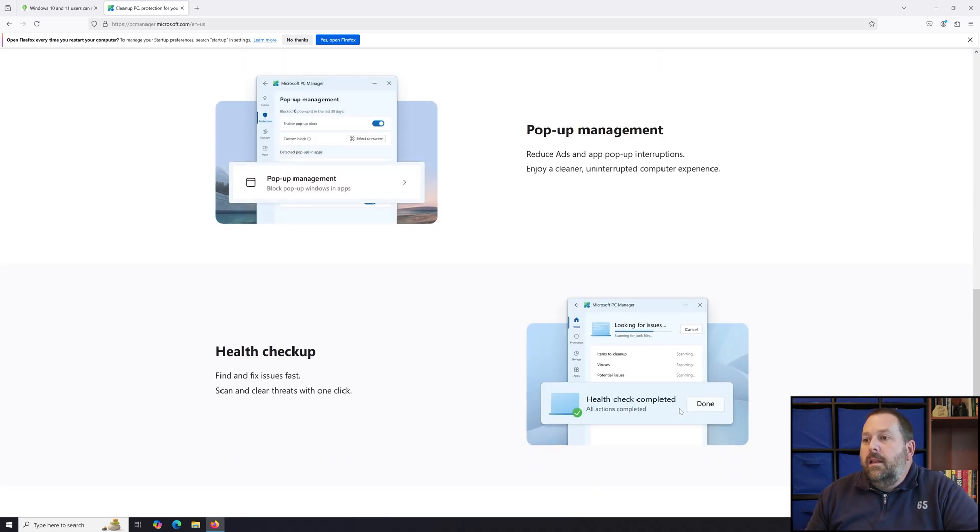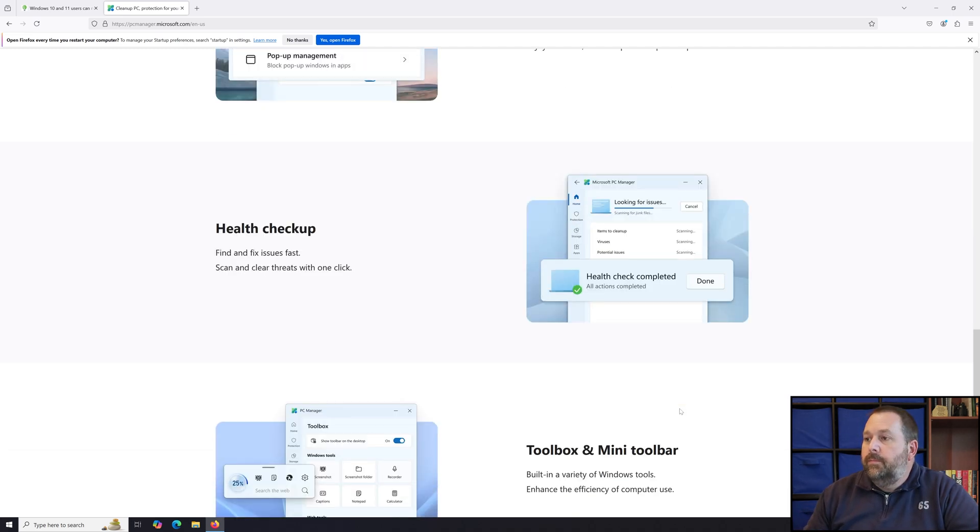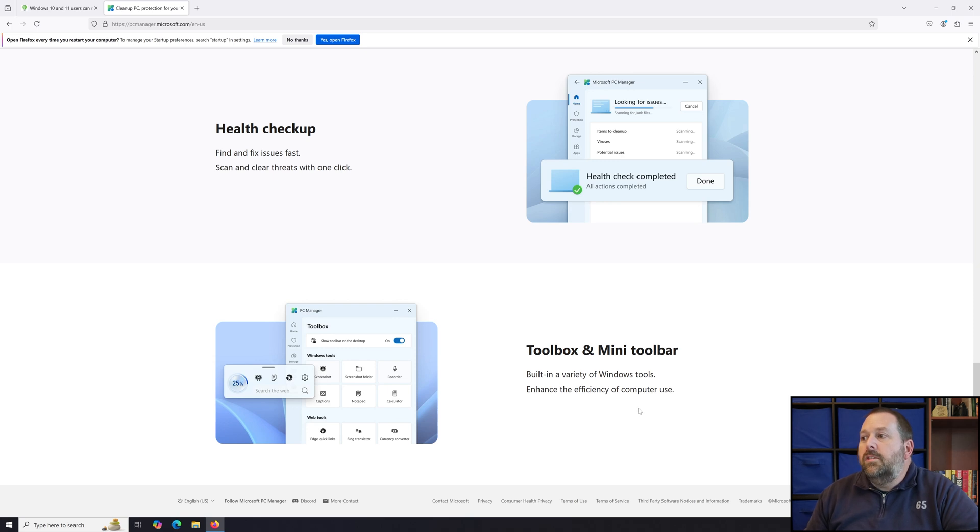They also have a Health Check-Up where you can find and fix issues fast — scan and clear threats with one click. That's going to be helpful for finding items you need to clean up, removing viruses, or addressing any potential issues. They also have a Toolbox and mini toolbar with a built-in variety of Windows tools to enhance the efficiency of computer use.